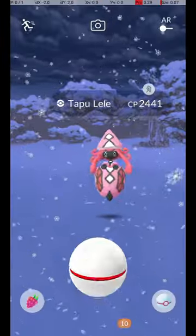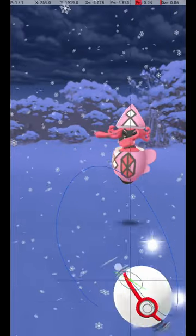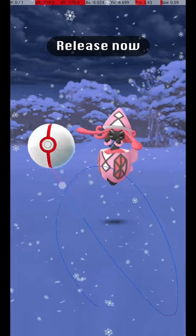To hit Tapu Lele just as its Circle reappears, aim to start the throw when it's at the far right of the screen, and release just as it returns to the center.